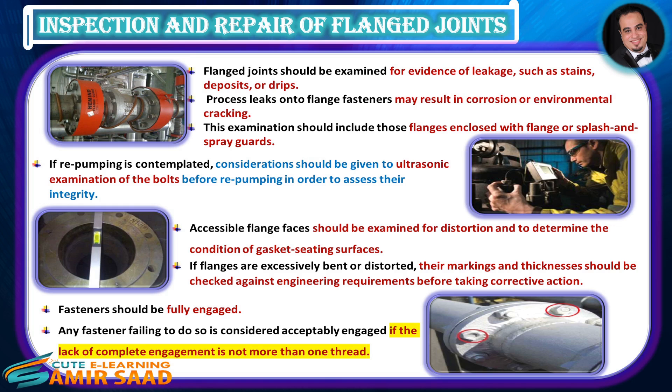If re-pumping is contemplated, consideration should be given to ultrasonic examination of the bolts before re-pumping in order to assess their integrity. Accessible flange faces should be examined for distortion and to determine the condition of gasket seating surfaces. If flanges are excessively bent or distorted, their markings and thicknesses should be checked against engineering requirements before taking corrective action. Fasteners should be fully engaged; any fastener failing to do so is considered acceptably engaged if the lack of complete engagement is not more than one thread.